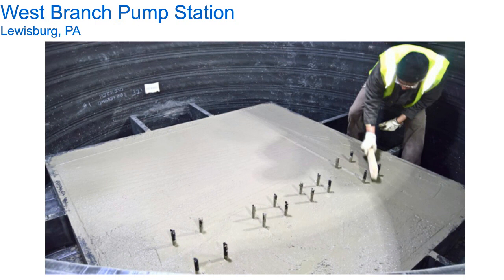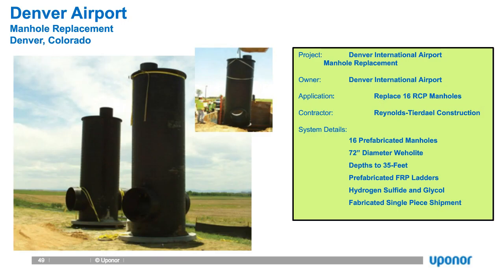Another excellent application was at Denver Airport. We did 16 manholes here — not a pump station per se, but it applies very well because they had significant levels of hydrogen sulfide and glycol. The stations they had weren't lasting 12 to 15 years. The HDPE solution is going to last in excess of 100 years. These stations are still in use today. This really solved a big problem for Denver — the return on investment is hard to calculate when you're having to replace pump stations or manholes every 15 years. It is impossible to calculate how much money we will have saved them over the course of a 100-year lifespan of these wet wells.